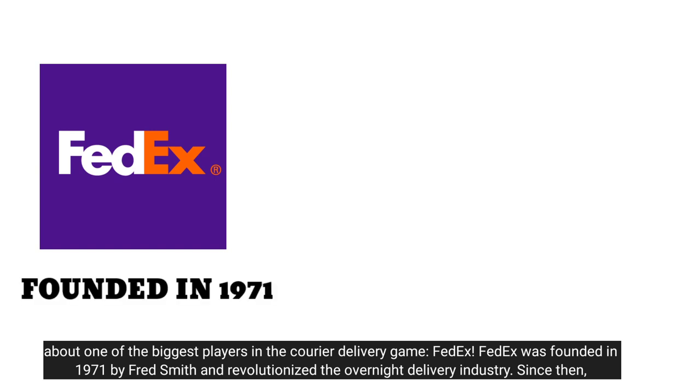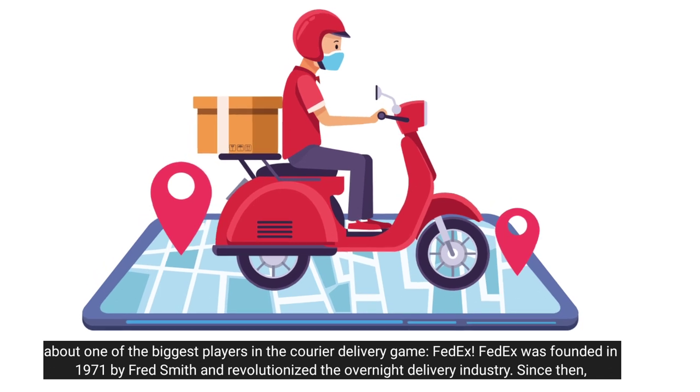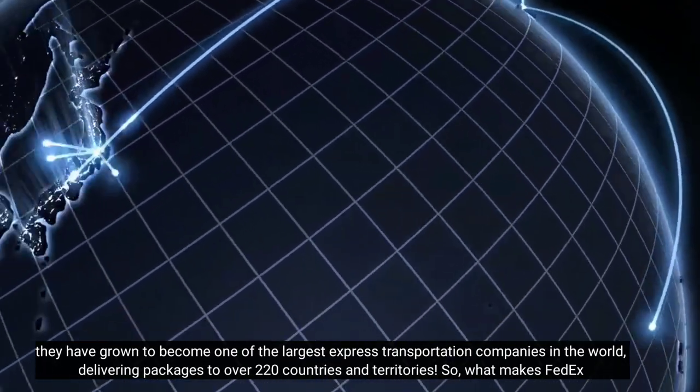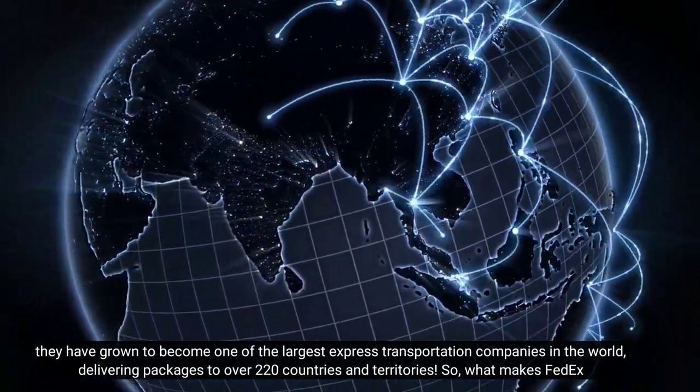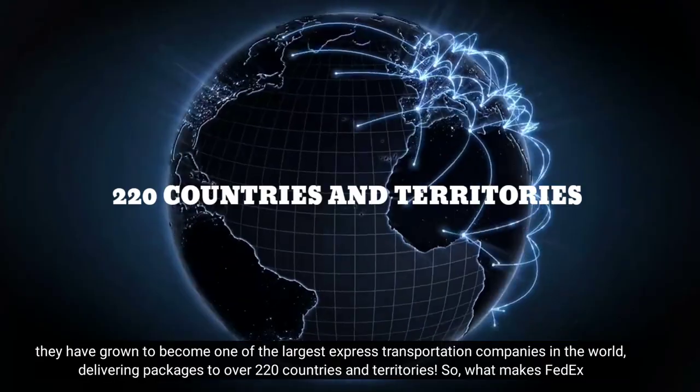FedEx was founded in 1971 by Fred Smith and revolutionized the overnight delivery industry. Since then, they have grown to become one of the largest express transportation companies in the world, delivering packages to over 220 countries and territories.